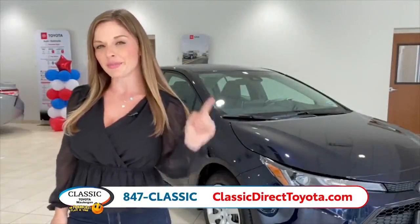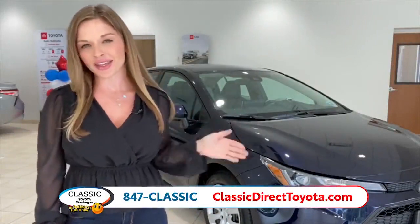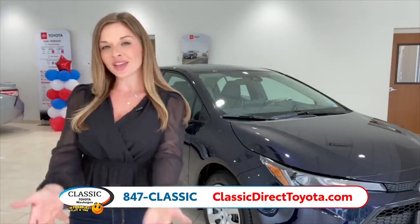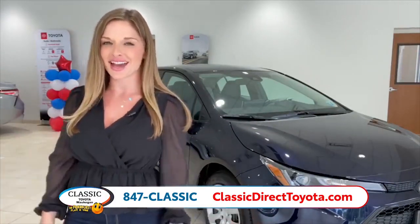This Toyota Corolla is the best-selling vehicle in the world, and there's a reason for that. It has a striking exterior, spacious interior, it's fun to drive, and it's also safe. And that's why we'd love for you to check it out here at Classic Toyota, the friendliest place in town.